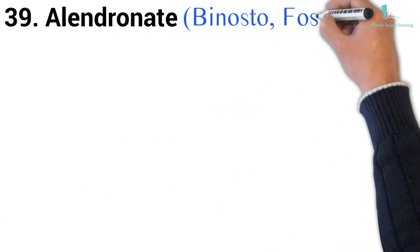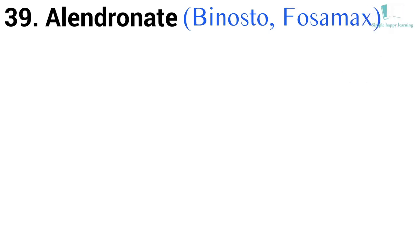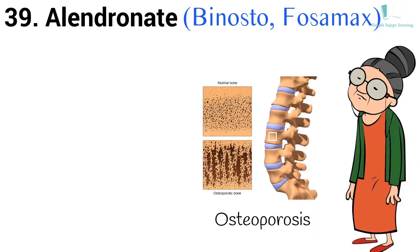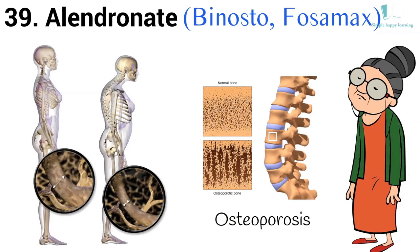39. Generic name: Alendronate. Brand names: Binosto, Fosamax. Fosamax is used in women to treat or prevent osteoporosis caused by menopause, and in men and women to treat osteoporosis caused by taking steroids.